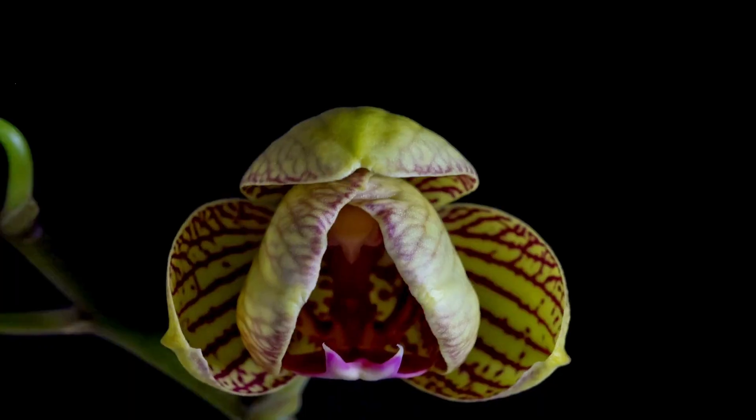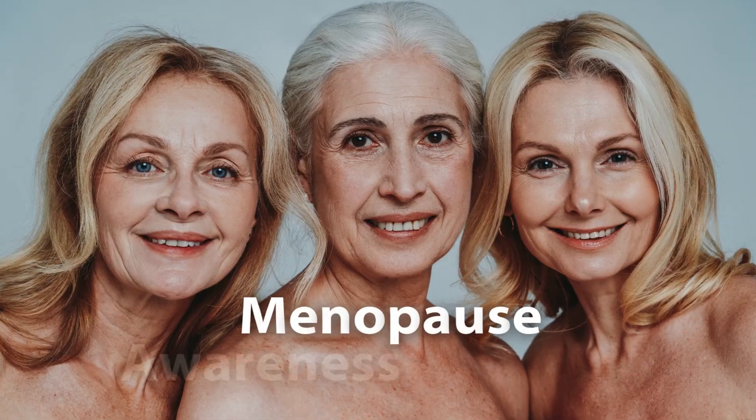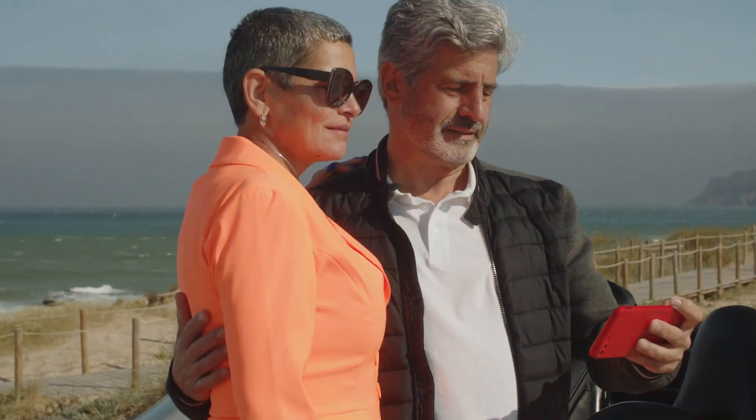Did you know that the vagina is a muscle and just like any other muscle can lose muscle tone? In honor of Menopause Awareness Month, I'm looking at how we can treat loss of vaginal tone to help prevent UTIs and improve overall bladder health as part of your new prime of life.